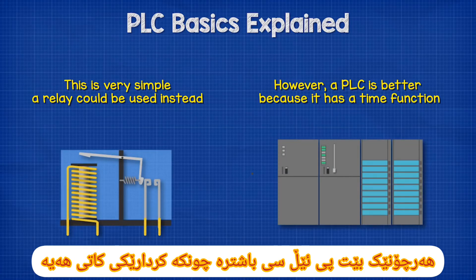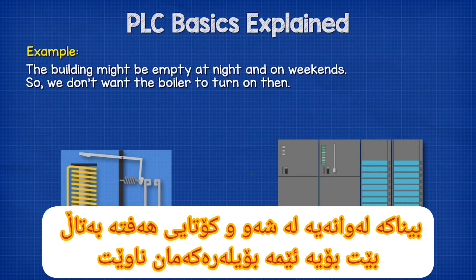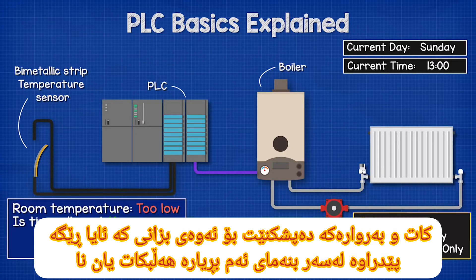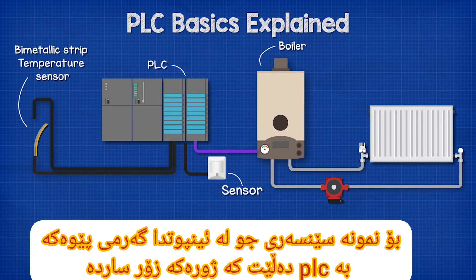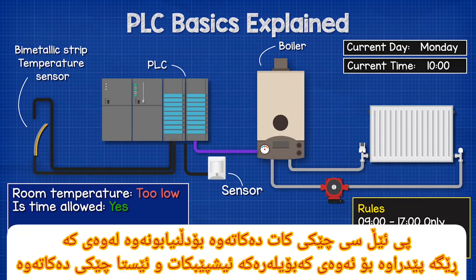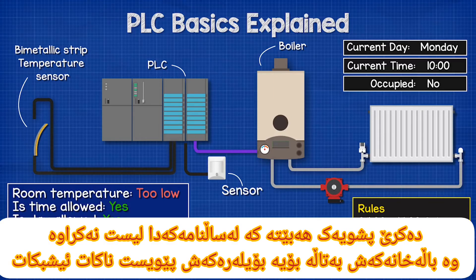This is very simple and we could use a simple relay to achieve this. However, a PLC is better because it has a time function, so it can check the time before switching on the boiler. For example, the building might be empty at nights and on weekends, so we don't want the boiler to turn on then. The PLC is told the room is too cold, it checks the time and date to see if it's allowed to turn on, and based on this decides whether to turn the boiler on or leave it off. We can then add extra functions — for example, a motion sensor input, so the PLC can also check if the room is occupied, such as during a public holiday that isn't listed on the calendar.